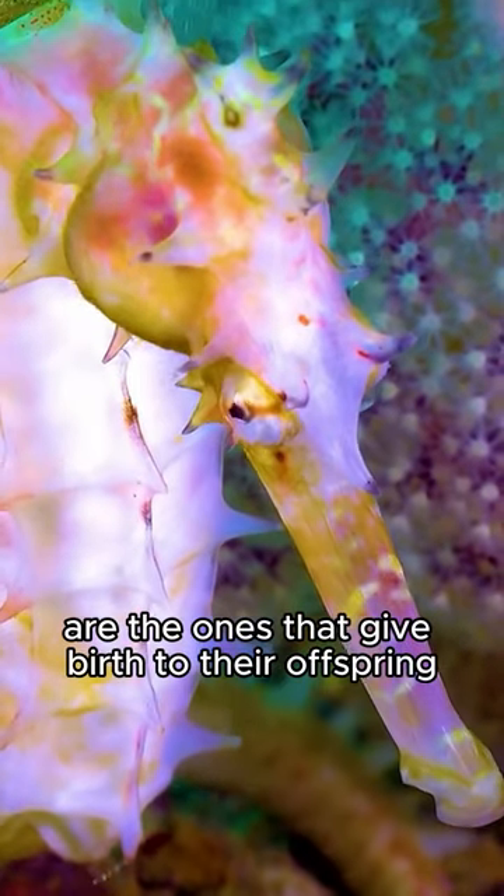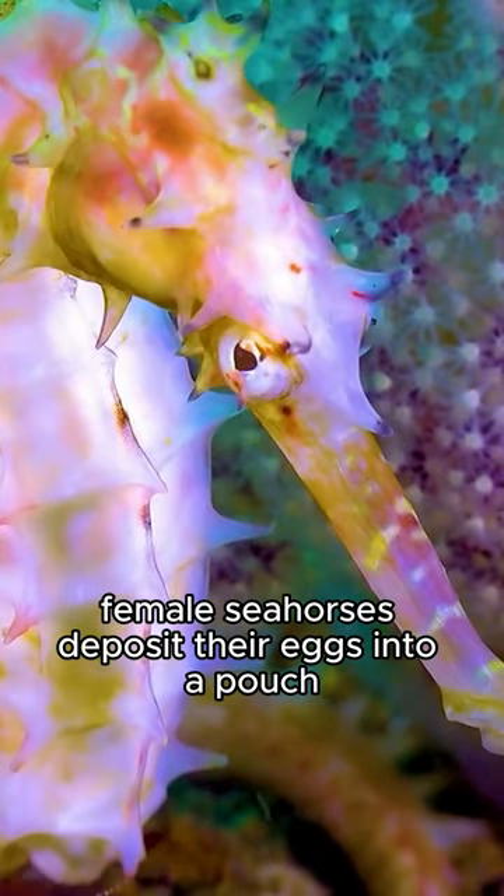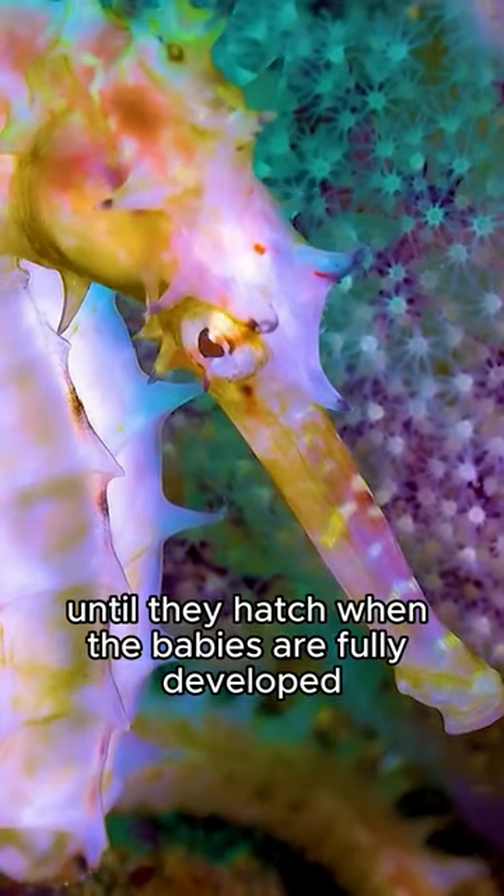Did you know that male seahorses are the ones that give birth to their offspring? Female seahorses deposit their eggs into a pouch on the male seahorse's abdomen, where they are fertilized and incubated until they hatch.